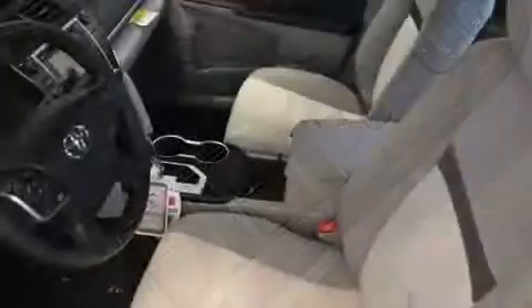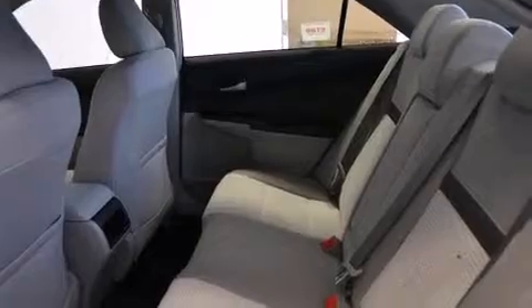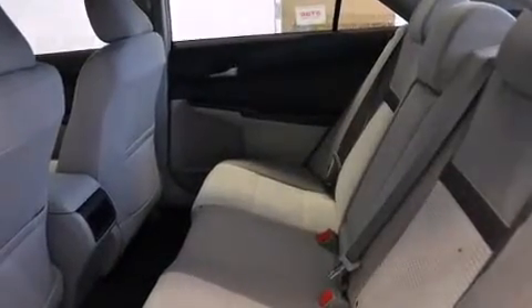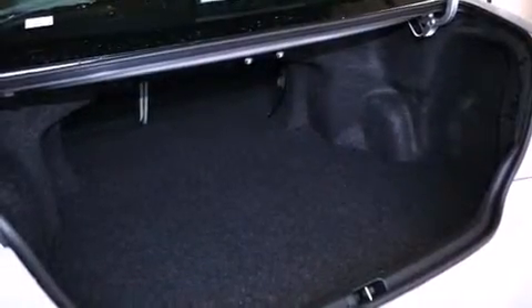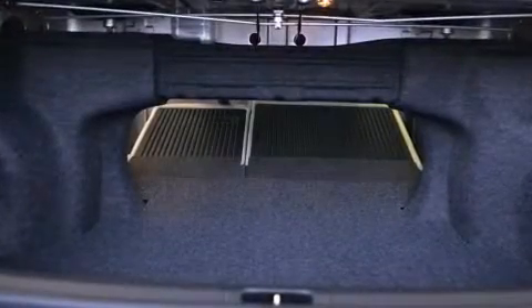Toyota also prioritized safety and security by including dual front impact airbags, front and rear side impact airbags, traction control, ignition disabling, and four-wheel disc brakes with ABS brake assist technology, which provides extra pressure when applying the brakes.